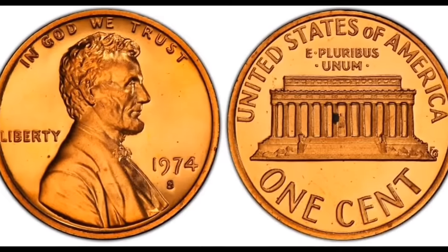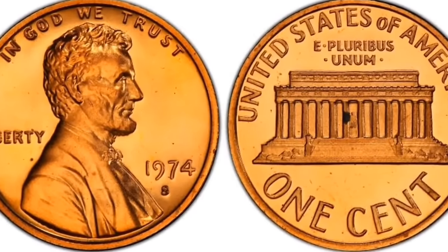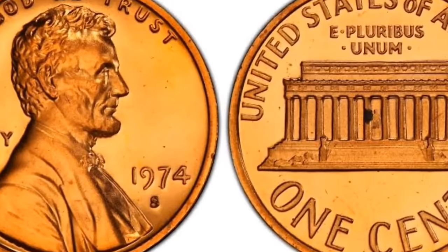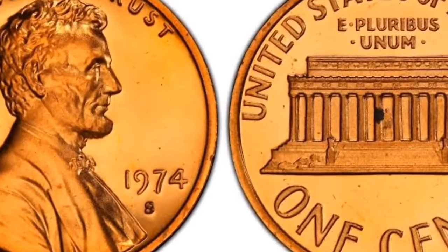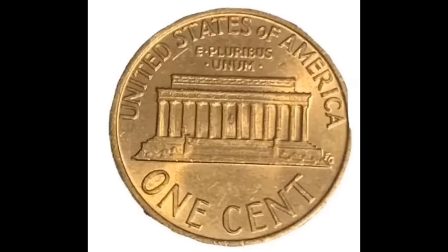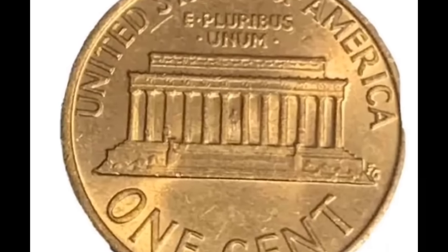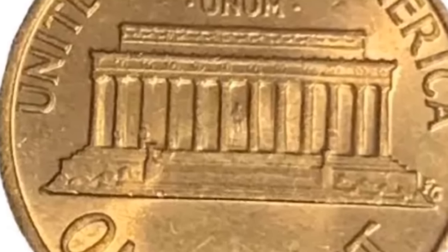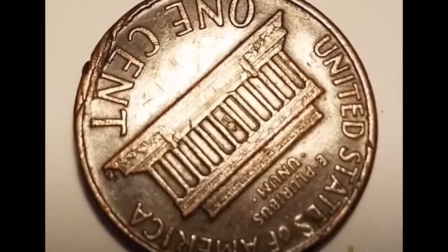One of the most expensive specimens sold at auction is this MS-68 Red gem. The surfaces exhibit copper-orange coloration and sharp strike definition with no mentionable blemishes or contact marks. It ended up selling for $92,181.25 in 2020.